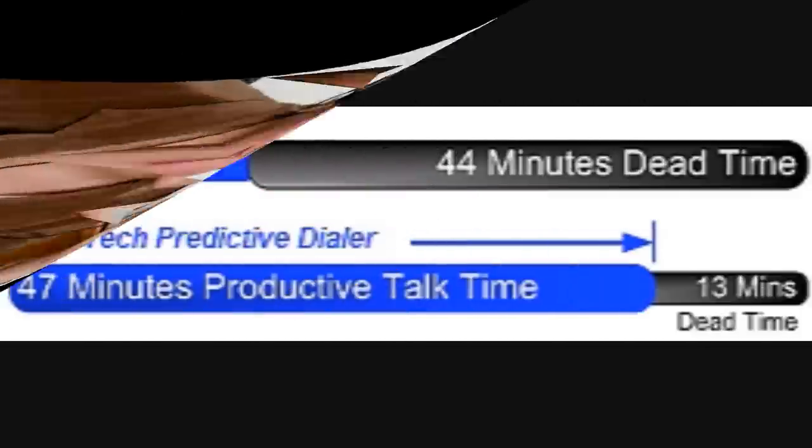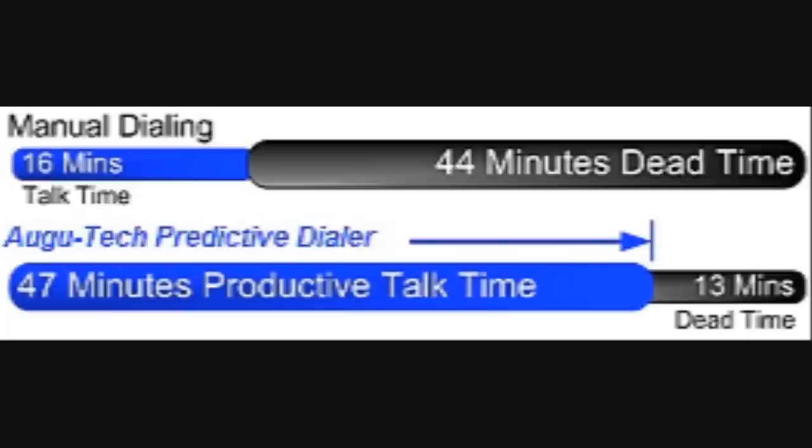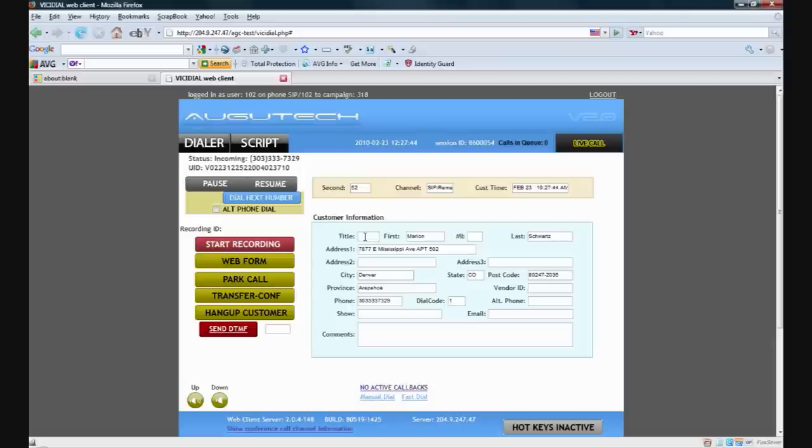What is a predictive dialer, you ask? A predictive dialer is simply a machine that multiplies the outbound calling efforts of your sales staff by dialing multiple phone numbers at one time. When the dialer detects a live call connection, it will simply stop dialing until the sales agent is finished with that call. This will literally increase your dialing efforts up to three times more than dialing by hand.